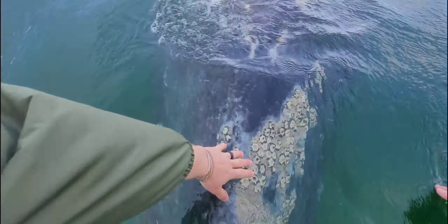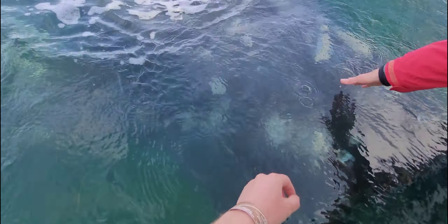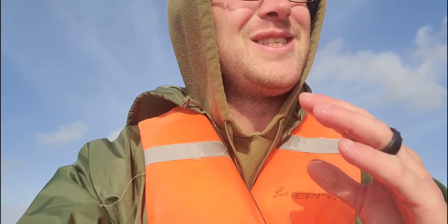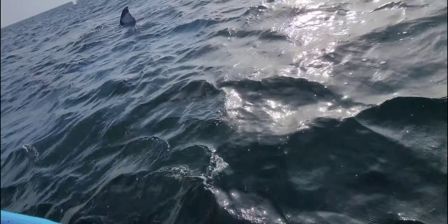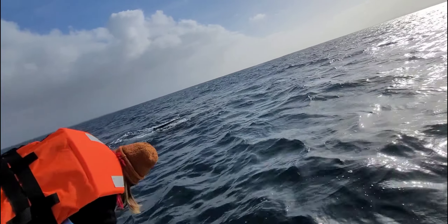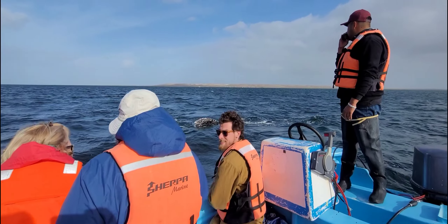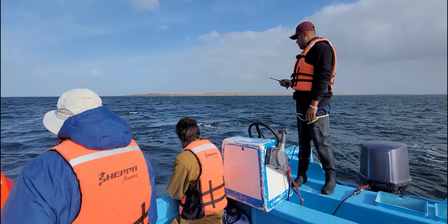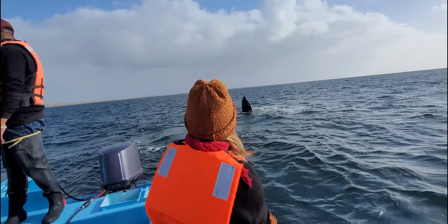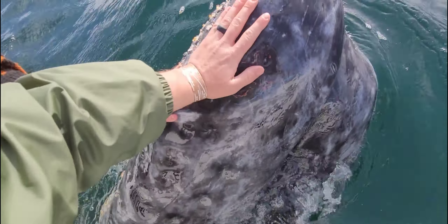Oh yes! So close, so close. They like to come up close. Did you touch it? No, I didn't touch it but I was so close. It's so cute. It's so much bigger. I touched the whale!